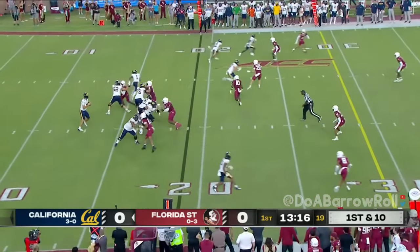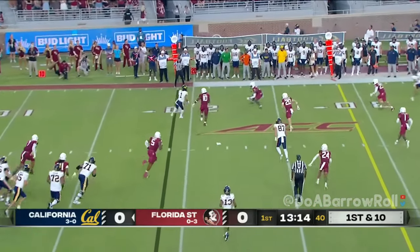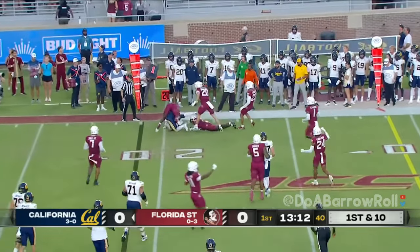Mendoza to the air. Jaden Ott gets an early touch, corralled quickly at the 21.